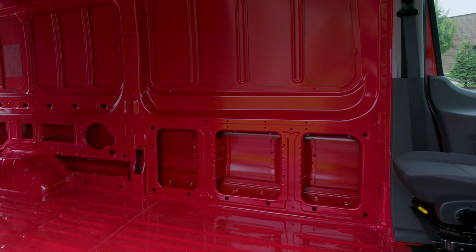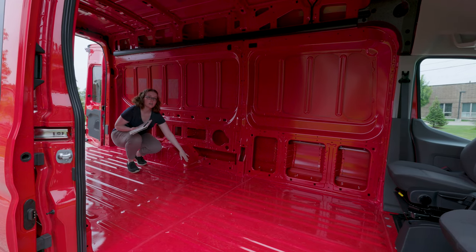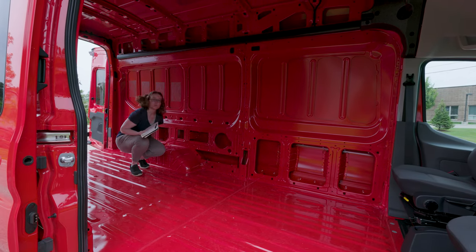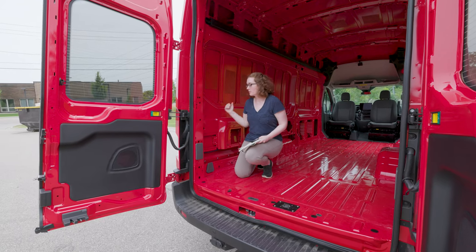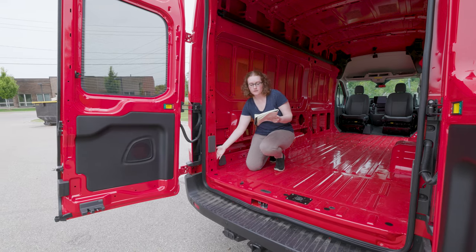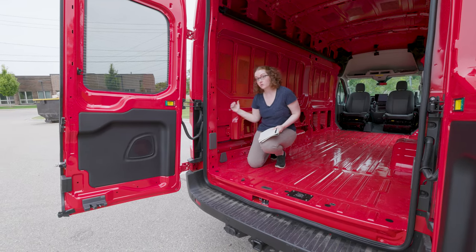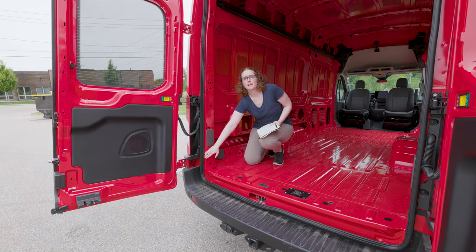The distance from the front pillar to the start of the wheel well is identical to the other side — it starts at 80 inches and goes all the way to 114 inches at the end. On the driver's side, from the front pillar to the start of the back pillar is 156 inches, and from the front pillar to the end of the back pillar is 161½ inches.